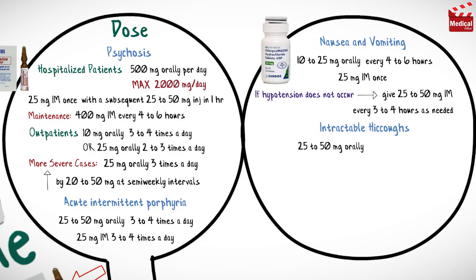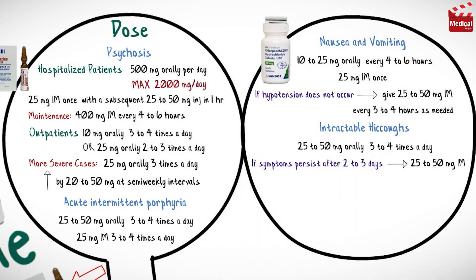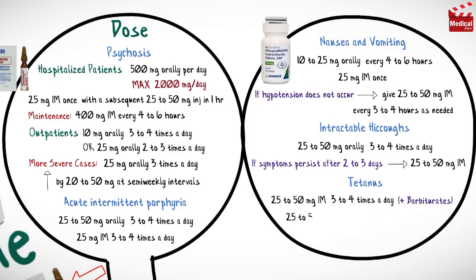For intractable hiccups, the usual dose is 25 to 50 milligrams orally three to four times a day. If symptoms persist after two to three days, 25 to 50 milligrams intramuscular injection can be given. For tetanus, 25 to 50 milligrams intramuscular injection three to four times a day, usually with barbiturates, or 25 to 50 milligrams intravenous injection diluted to at least 1 milligram per milliliter, given at a rate of 1 milligram per minute.